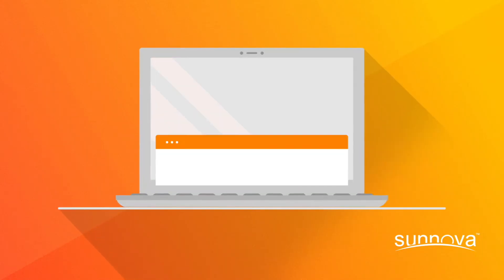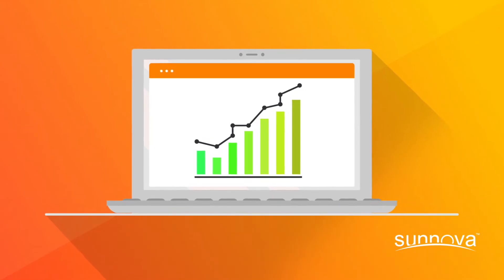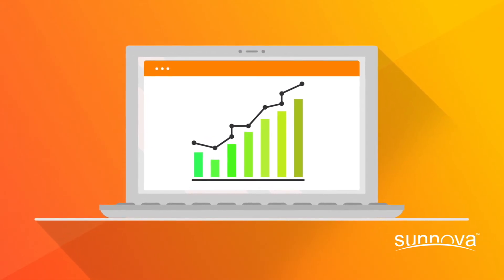With Synova, we'll keep track of how your system is doing every day of the year. So you can rest assured, no matter what season you're in, we're delivering on our energy commitment to you.